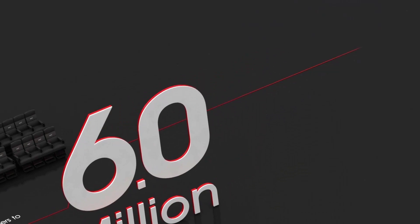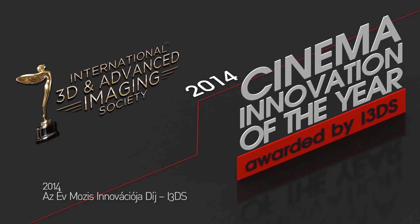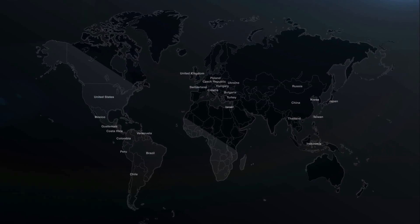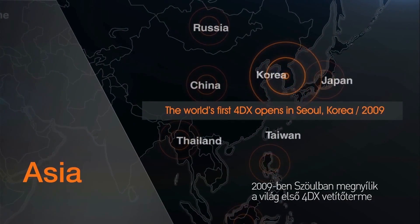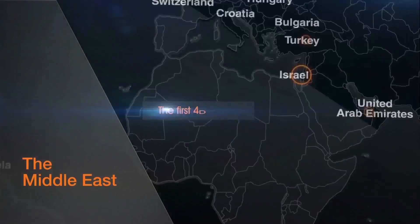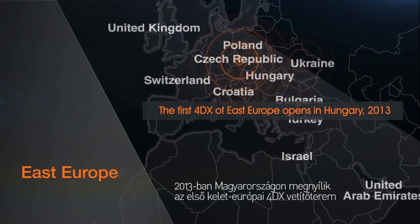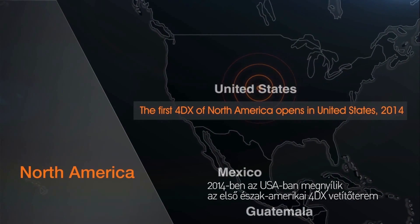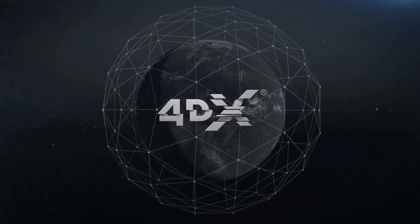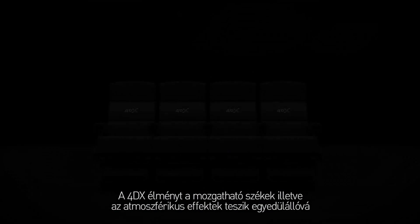This is a production of the U.S. Department of State. 4DX features: 4DX consists of two main types of effects, motion seats and atmospherics.